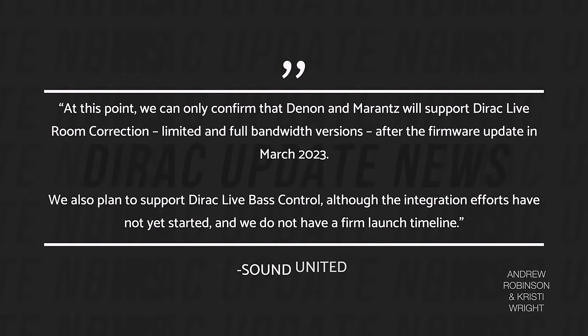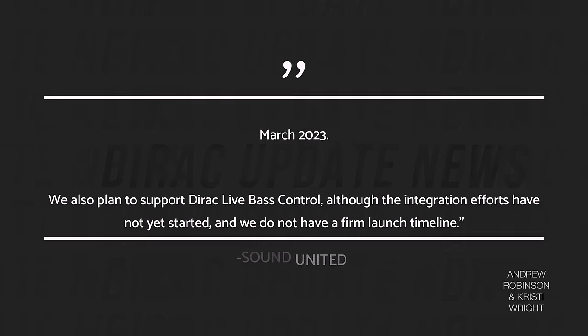Before we wrap up, there's an important update regarding Dirac and its upgrades and release dates. I finally heard back from Sound United. Regarding the release date — and this is a direct quote — at this point we can only confirm that Denon and Marantz will support Dirac Live Room Correction, limited and full bandwidth versions, after the firmware update in March of 2023. We also plan to support Dirac Live Base Control, although the integration efforts have not yet started and we do not have a firm launch time.